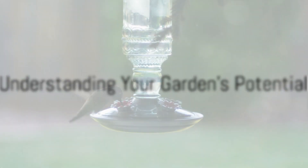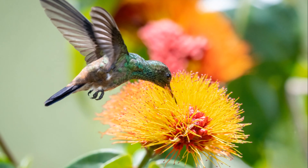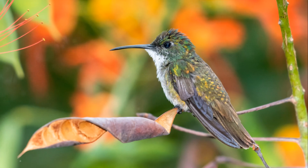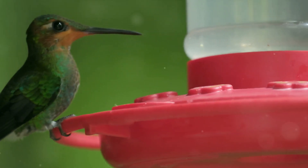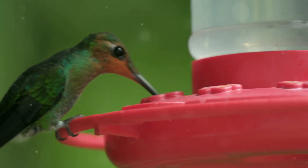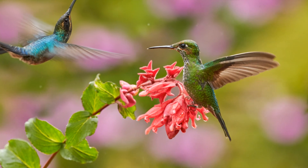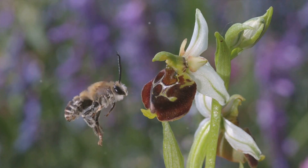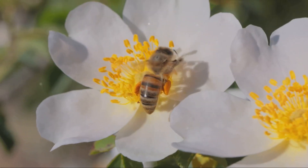You might be surprised by the potential your garden holds for supporting local ecosystems. Gardens, regardless of their size, are like mini ecosystems, teeming with life that extends beyond what the eye can see. From the smallest microorganisms in the soil to the bees buzzing around your flowers and the birds chirping in your trees, each contributes to a complex web of life that's vital to our planet's health. Let's delve deeper into what we call ecosystem services — the benefits that nature provides to us, often without us even noticing.